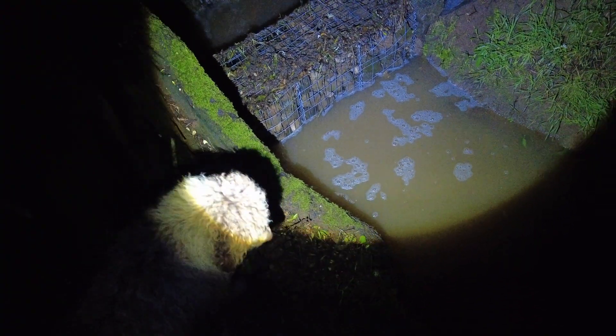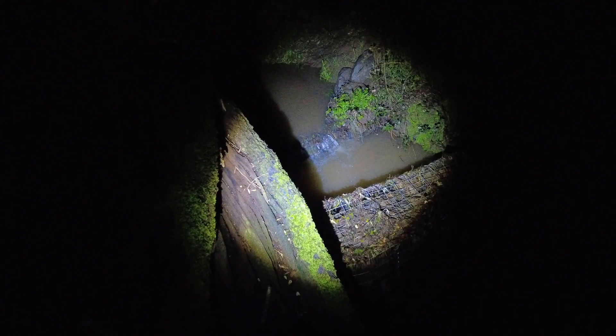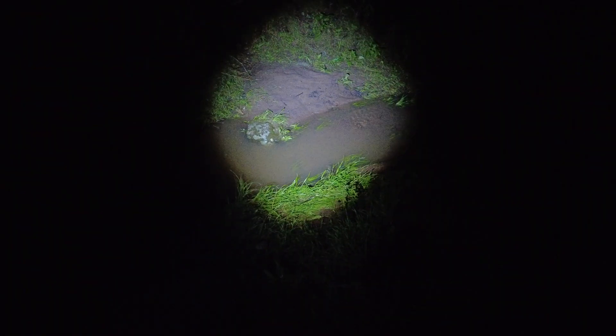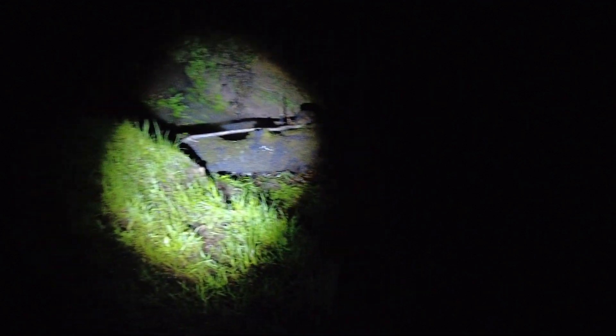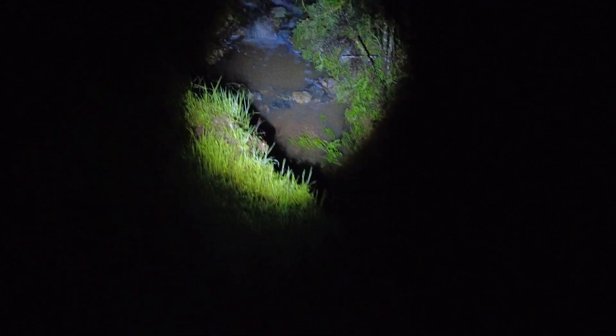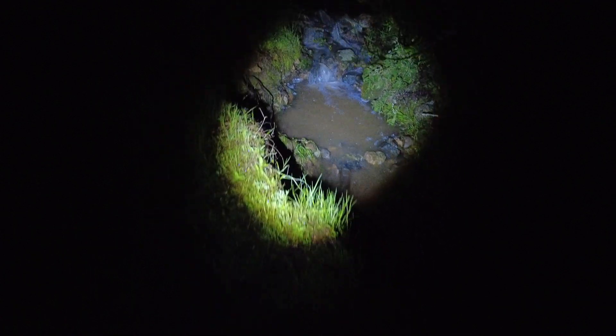The Gavillon is still doing its work. Maybe we got some more sand, which is great. Nice flow.